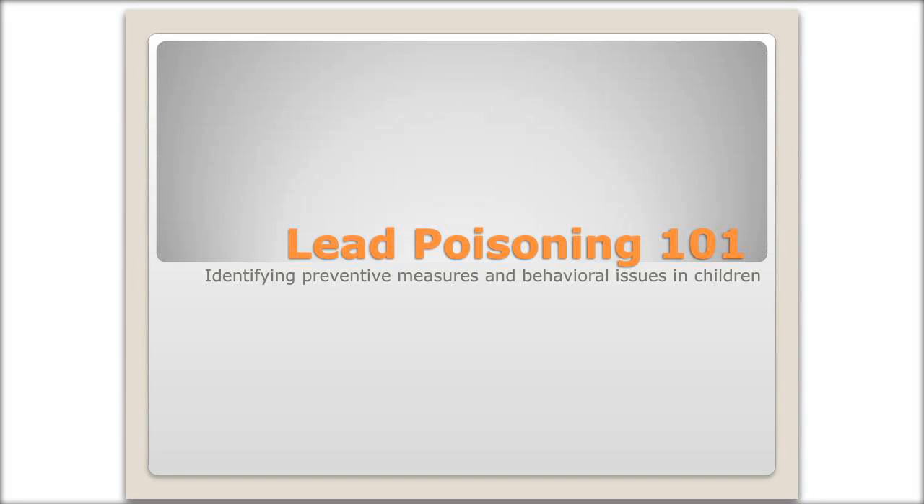Hello, everyone. Thank you for joining me today. My name is Hannah Smith and I'm a health educator at Hamilton County Public Health. I do case management work for families throughout the county whose children have lead poisoning. Today we'll be talking about lead poisoning to identify preventive measures and behavioral issues in children. So let's get started.